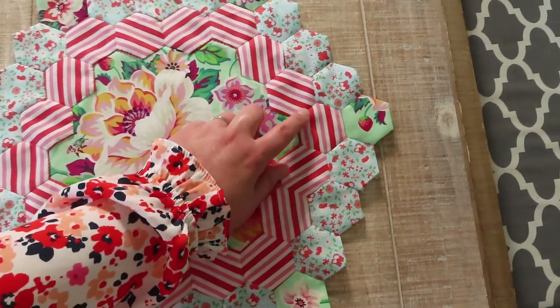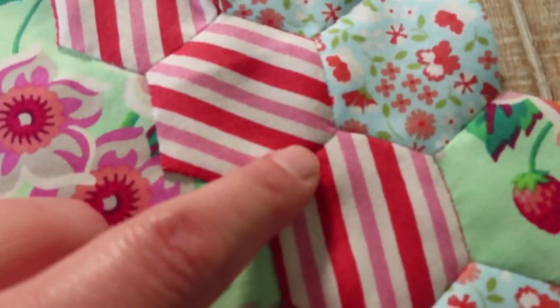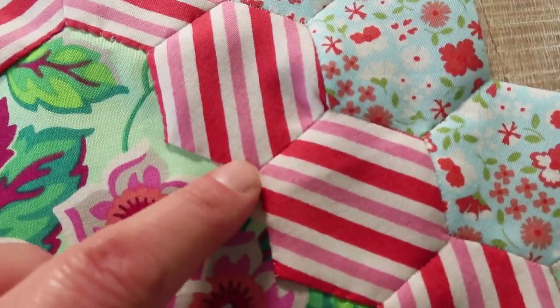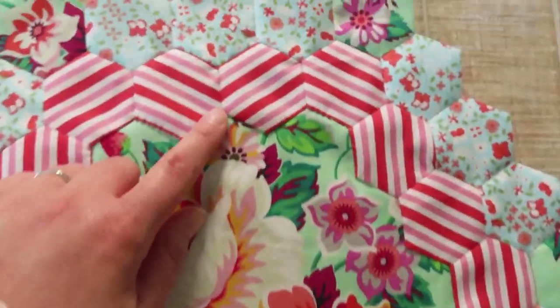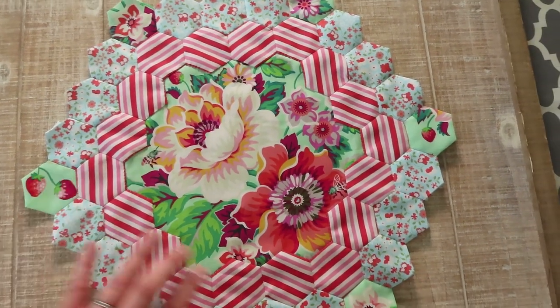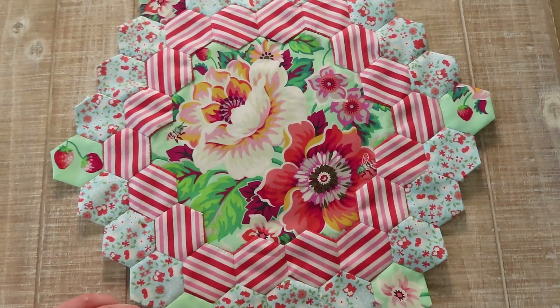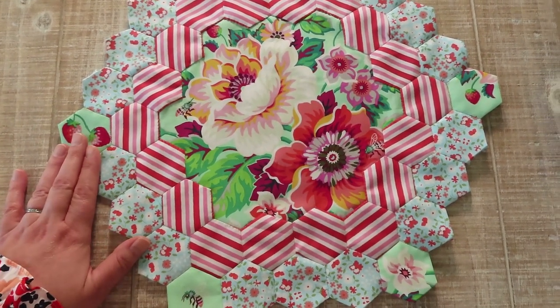I had to work really hard to try and line up the stripes on this block — I couldn't always hit them right on, but a lot of them I was able to, and from a distance it all just looks nice together. I've really taken to this English paper piecing — I didn't think I would, but it's just been a lot of fun.